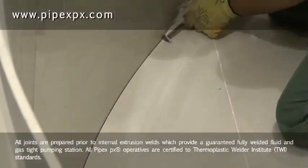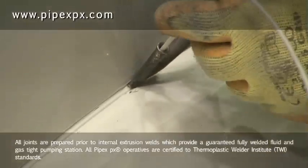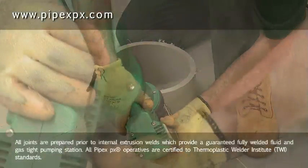All joints are prepared prior to internal extrusion welds, which provide a guaranteed fully welded fluid and gas-tight pumping station. All PIPEX operatives are certified to Thermoplastic Welder Institute TWI standards.